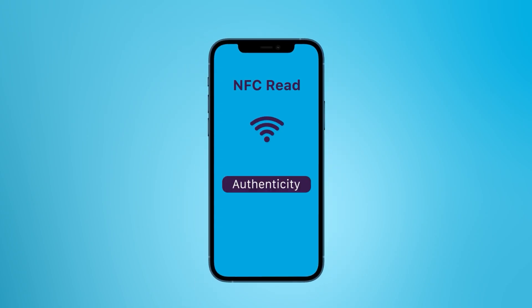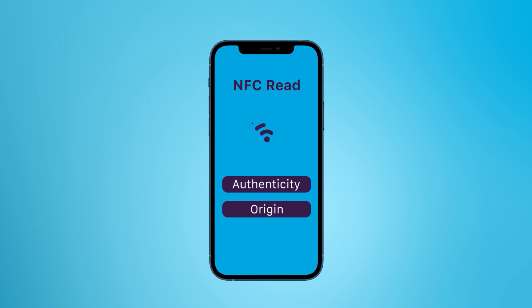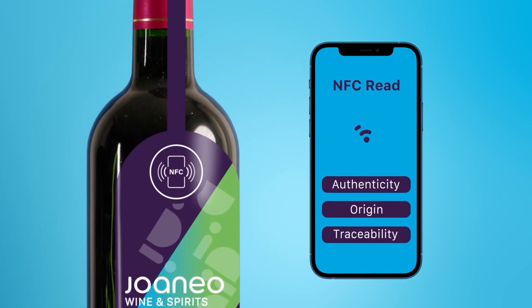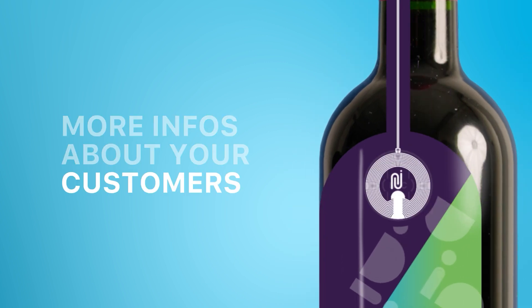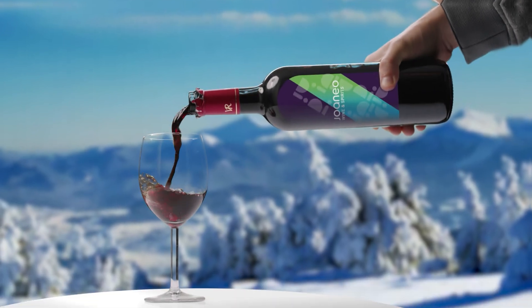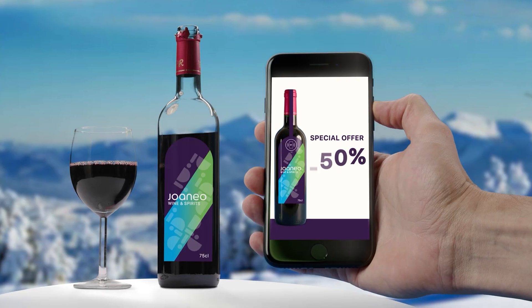You can also control the product's authenticity, origin, and trace it back to the producer by just a single tap with your smartphone. Plus, NFC technology will give you more info about your customers and where your products are actually used, and it opens up a new marketing channel with your customers.